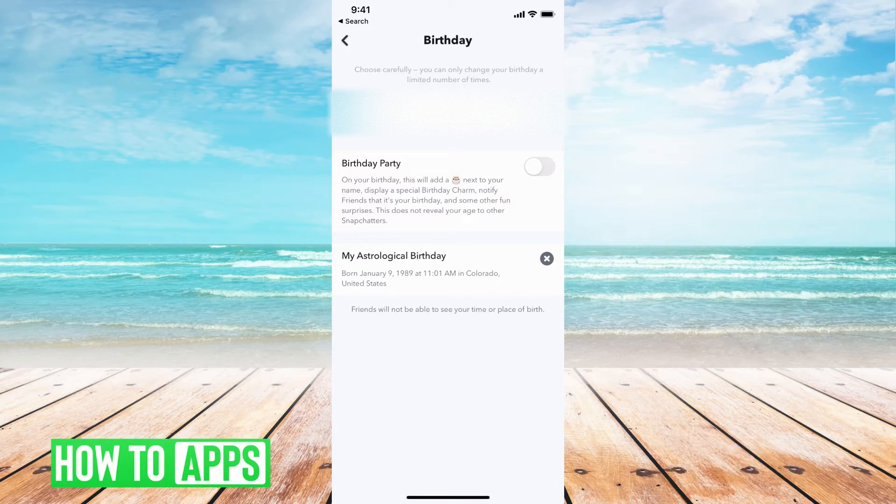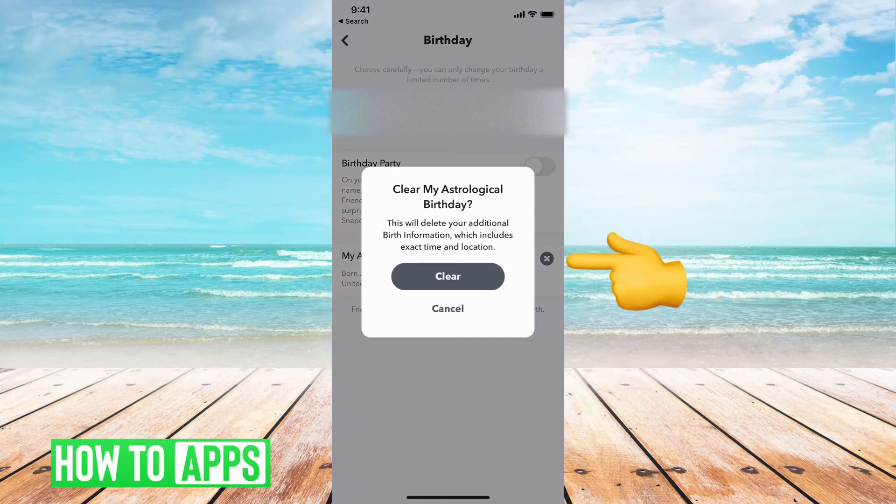If I wanted to go ahead and remove this completely, all I'd have to do is hit that X right here, and hit clear, and that will clear my astrological profile.